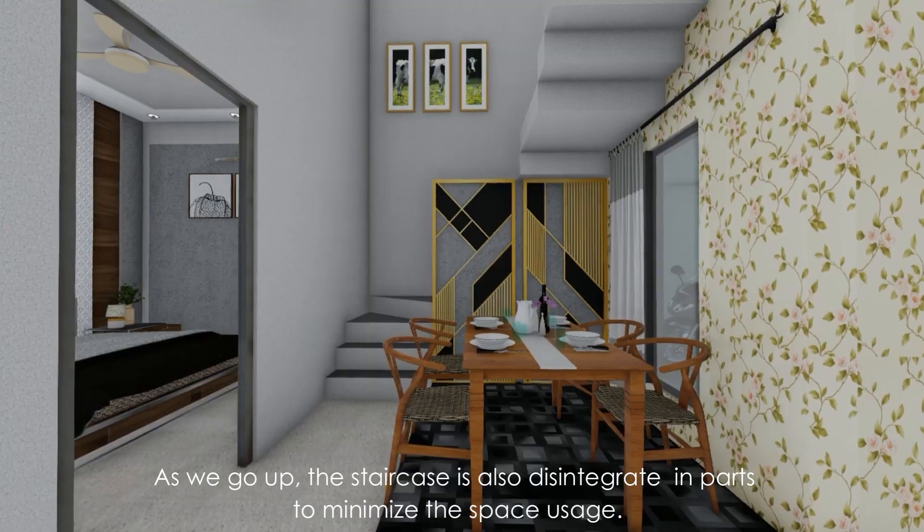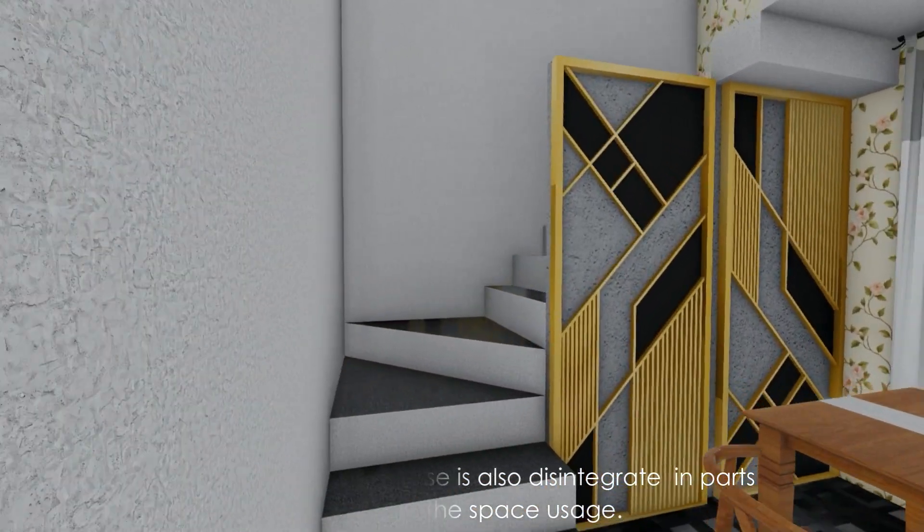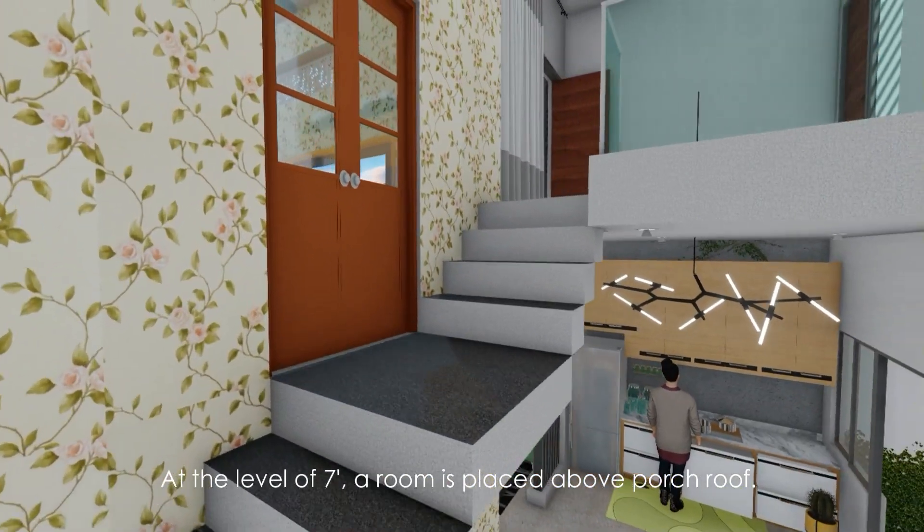As we go up, the staircase is also broken into parts to minimize space usage. At the level of 7 feet, a room is placed above the porch roof.